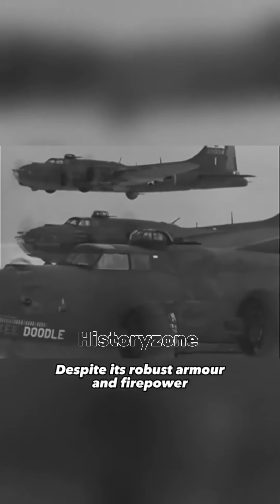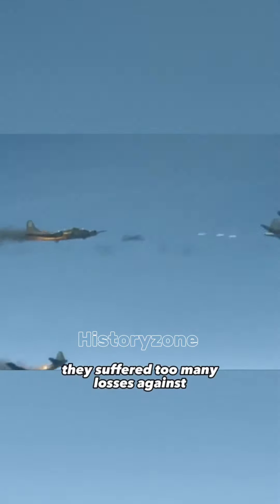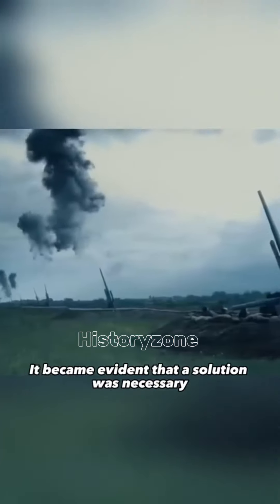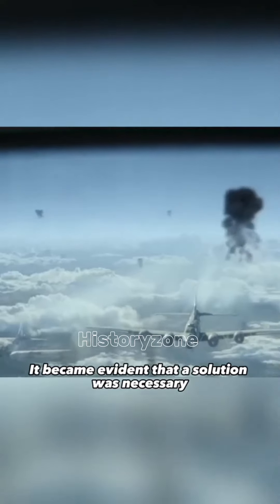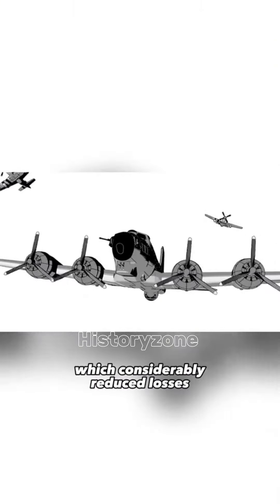Despite its robust armor and firepower, they suffered too many losses against German fighter planes and their advanced air defense systems. It became evident that a solution was necessary. They were escorted by fighter aircraft like the P-51 Mustang, which considerably reduced losses.